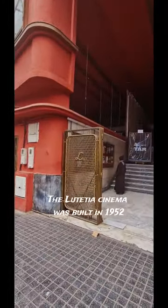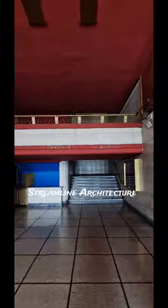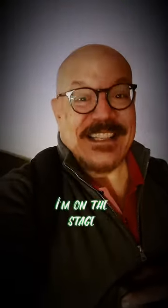Let's go and see if we can see it inside. It is a perfect example of the last expressions of the Art Deco style, known as streamlined architecture — a style from the late 40s and early 50s. It was beautifully restored in 2018. The cinema Lutetia in Casablanca.